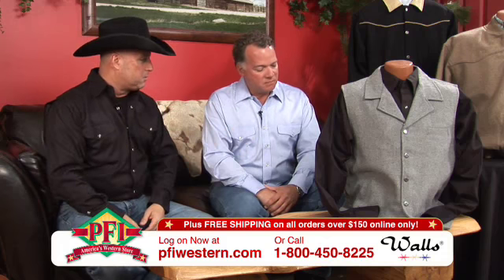We've got three different products: a vest, a bomber, and a ranch coat — because that's really nice. You developed a product for Walls today, and this is definitely just one of those items that everybody's got to have in their closet.